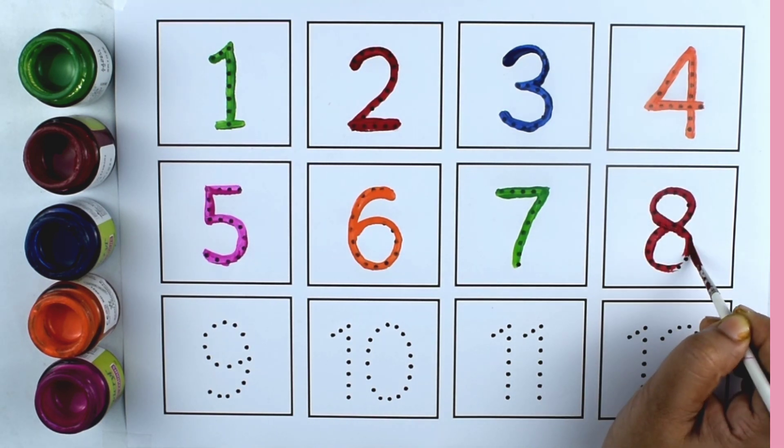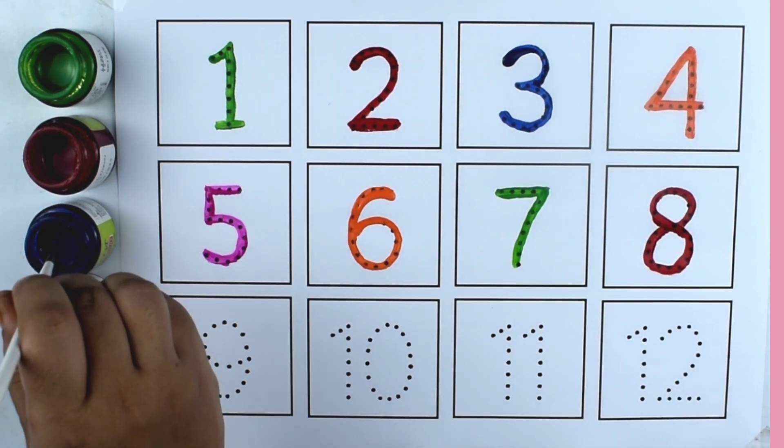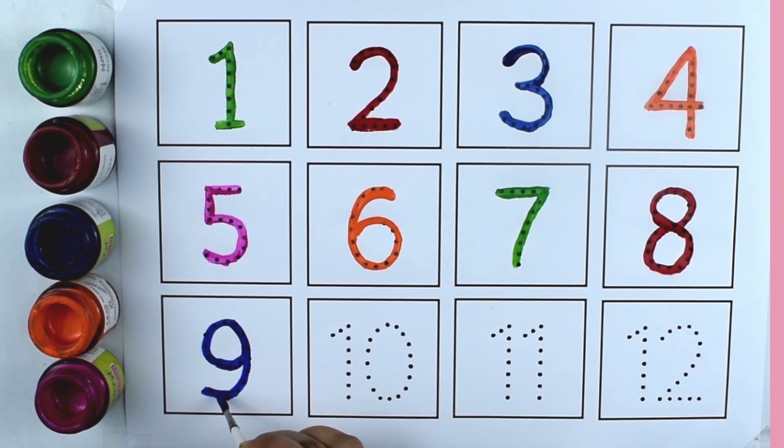Red color. Eight. Eight. Blue color. Nine. Nine.